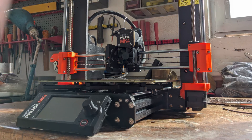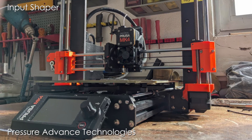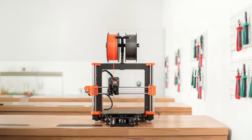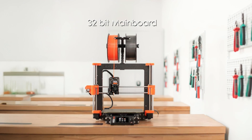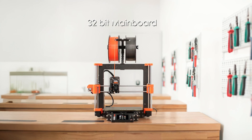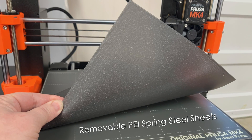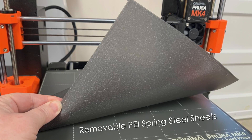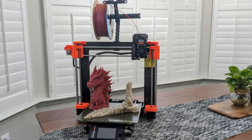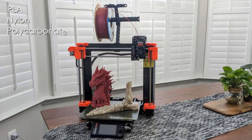A key innovation is the implementation of input shaper and pressure advance technologies, which significantly reduce print times while maintaining quality. The printer includes a high-performance 32-bit mainboard with silent stepper drivers, enabling smooth and quiet operation. The magnetic heat bed with removable PEI spring steel sheets ensures excellent print adhesion and easy model removal. Print quality is consistently impressive across various materials, from basic PLA to advanced composites like nylon and polycarbonate.